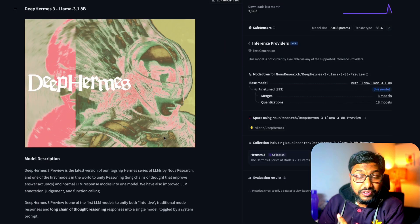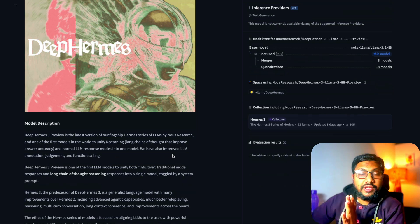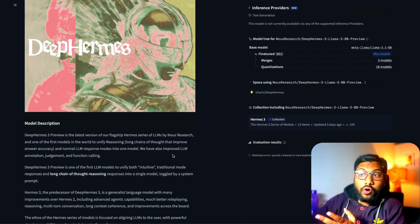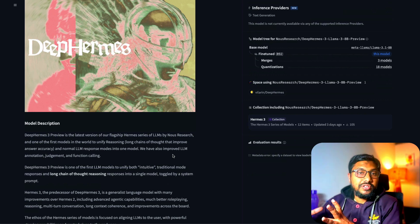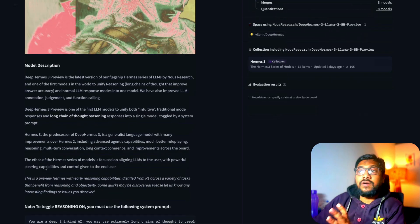This model comes from a research group called Nous Research, which I respect a lot. This company has created a flagship of models by fine-tuning existing models, participated in releasing datasets, and done a lot of other good things to propel the community forward. Their latest offering is called Deep Hermes 3.